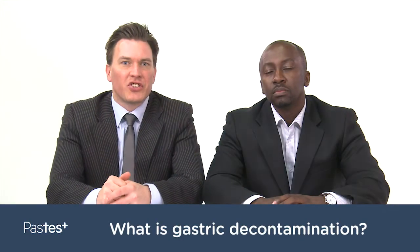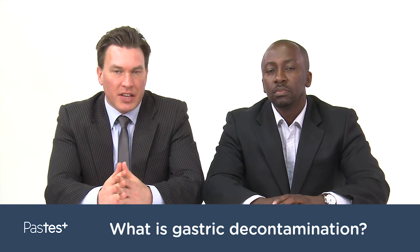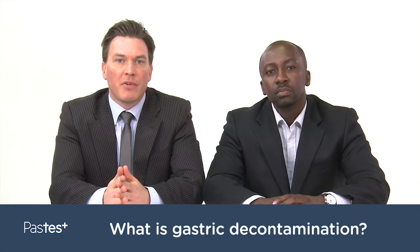Hello. Welcome to this edition of Ask the Experts. My name is Callum Arnott and I'm from Pastest. Joining me to answer some questions on clinical pharmacology is Dr. Mas Chaponda, lecturer at the University of Liverpool.